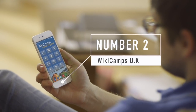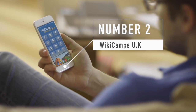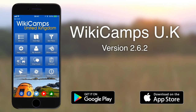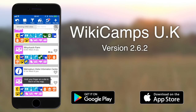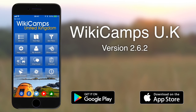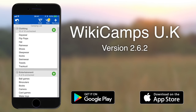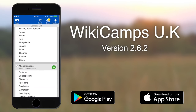At number two we've got Wiki Camps for United Kingdom. It's not free — it's 99 pence — but it is available for iOS, Android, and Windows Mobile devices. Wiki Camps has some great features: it's a site finder which allows you to filter and find sites in and around your area, it has helpful hints and tips, and it allows you to plan your trip. It also supplies a checklist facility for packing up your caravan, putting things away, or setting up — you can write these up into a checklist for easy reference.